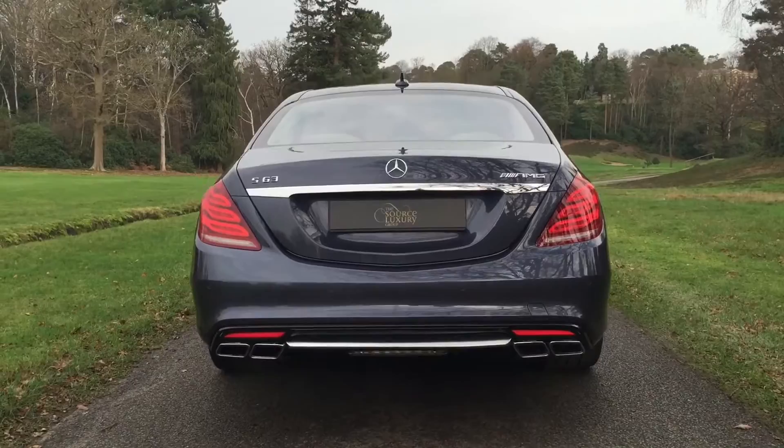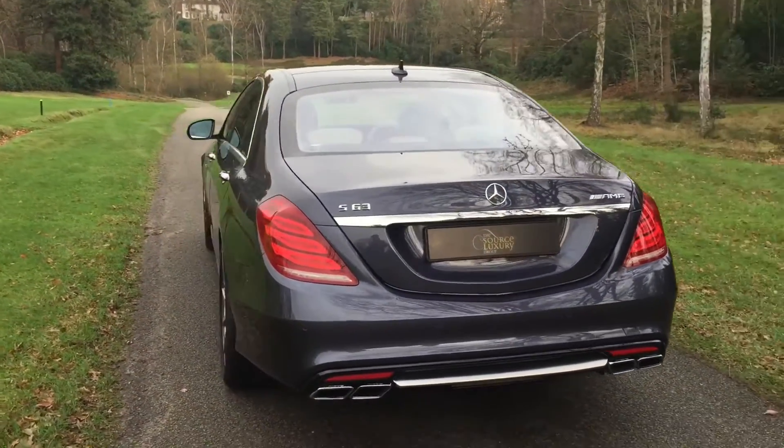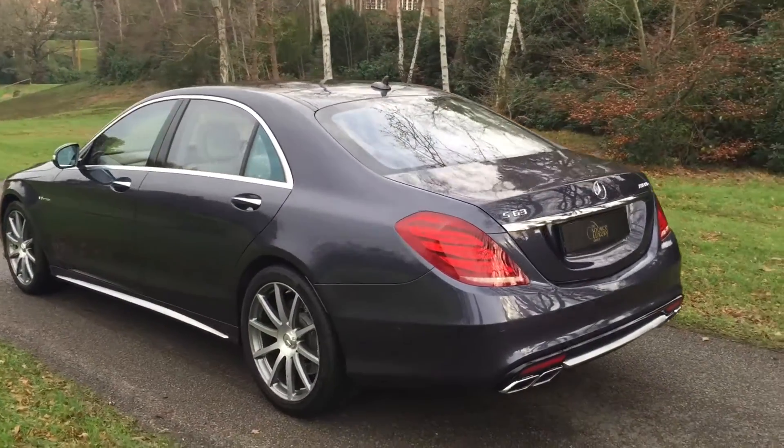We'll give her a rev in a moment so you can hear that 5.5 litre twin turbo engine at its best.